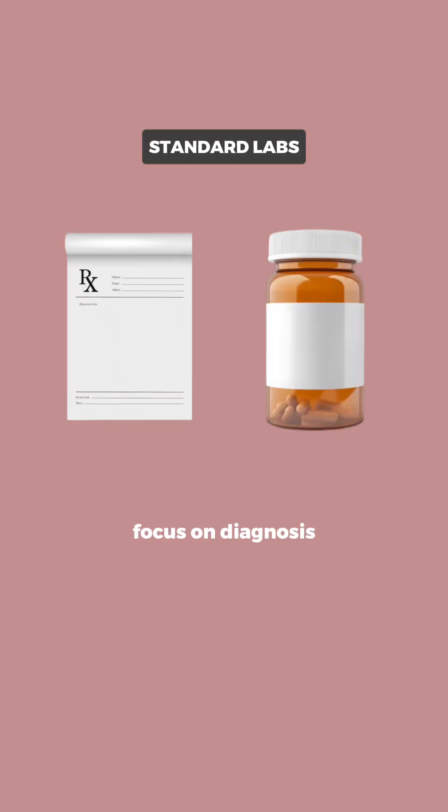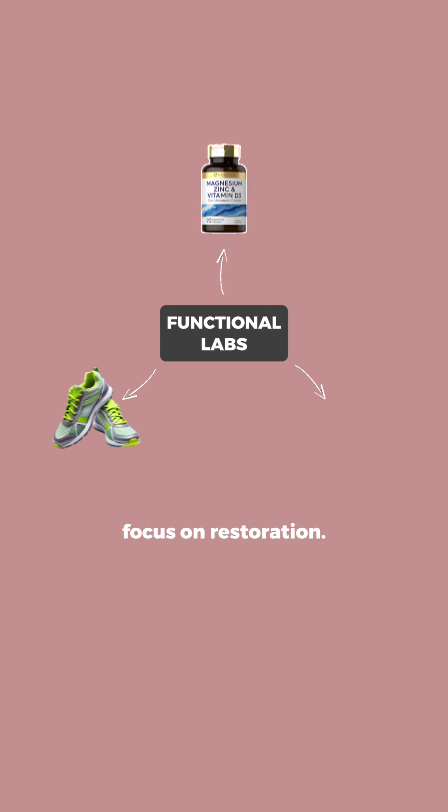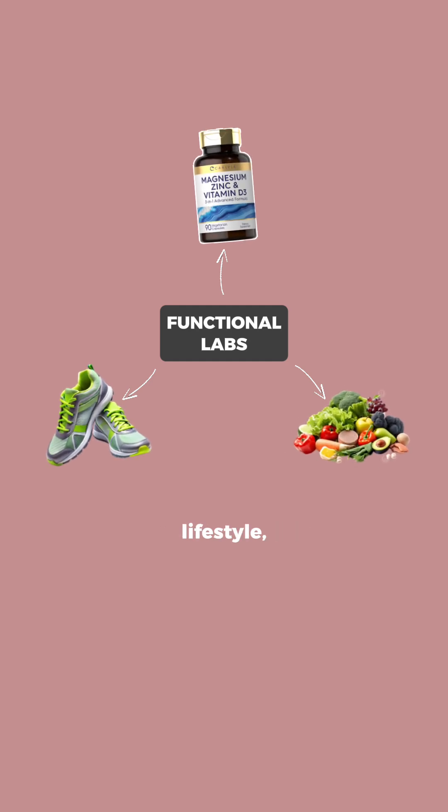Number three: the approach. Standard labs focus on diagnosis and medication — they focus on what's already broken. Functional labs focus on restoration. They guide nutrition, lifestyle, and targeted supplements to help your body work the way it's supposed to.